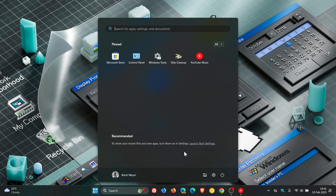Now this could all be set to change, because according to Phantom of Earth over on X, there seems to be a new start menu option in the works called Show All Pins by Default.